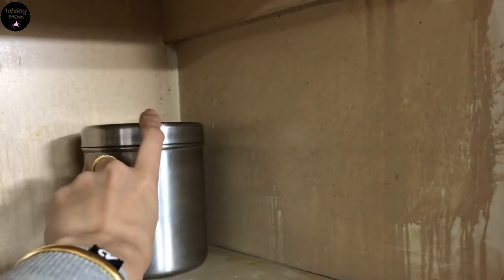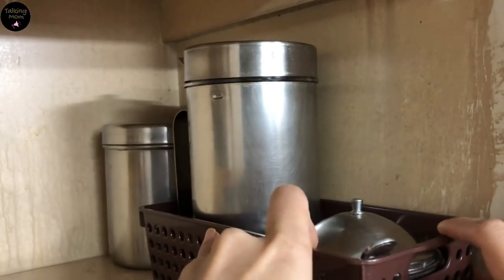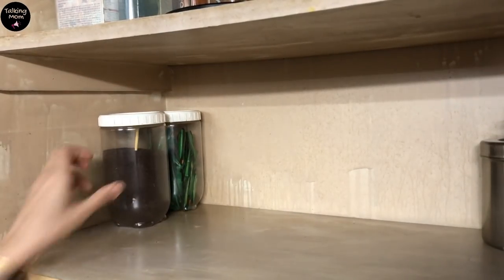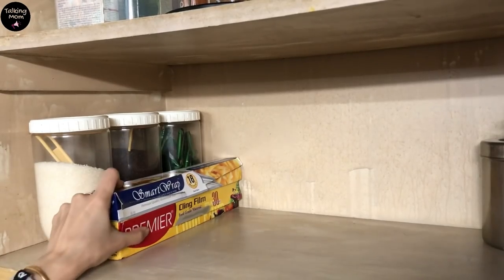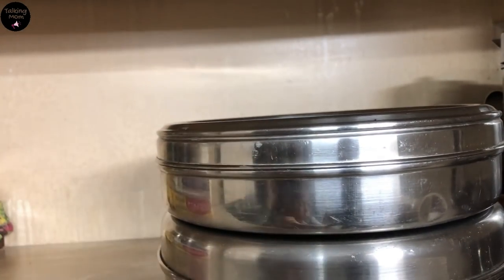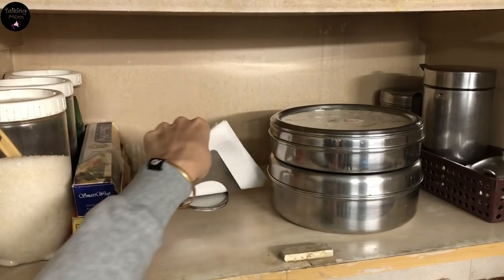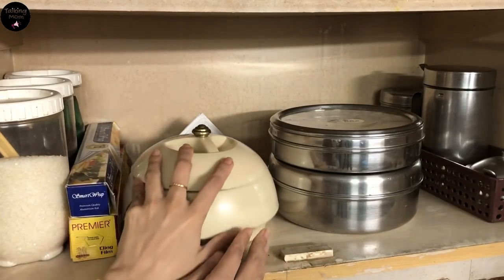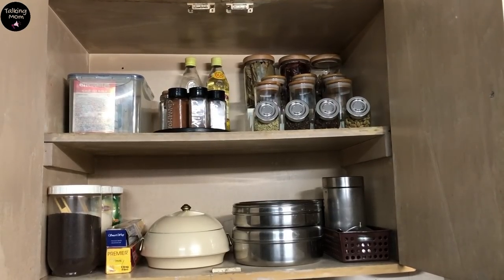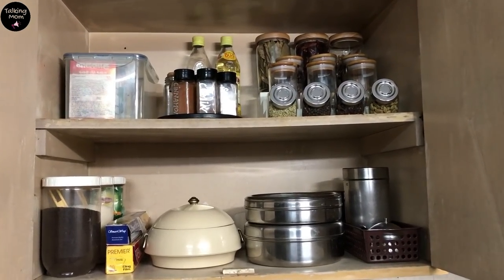Now the last shelf is close to the stove, so I will keep frequently used items here — like oil jar, ghee, chai, chini, daily spice box, casserole, etc. I am pretty happy and satisfied with this arrangement. According to my kitchen, this is a very functional setup.